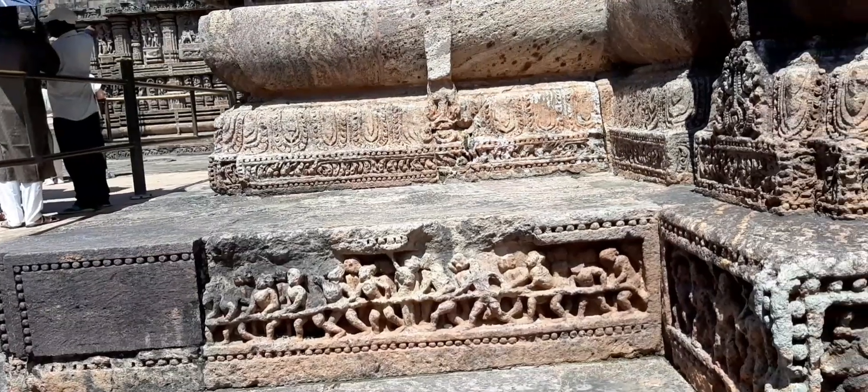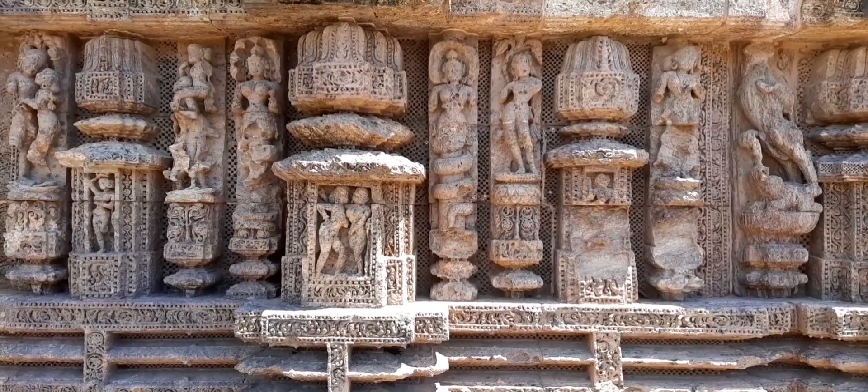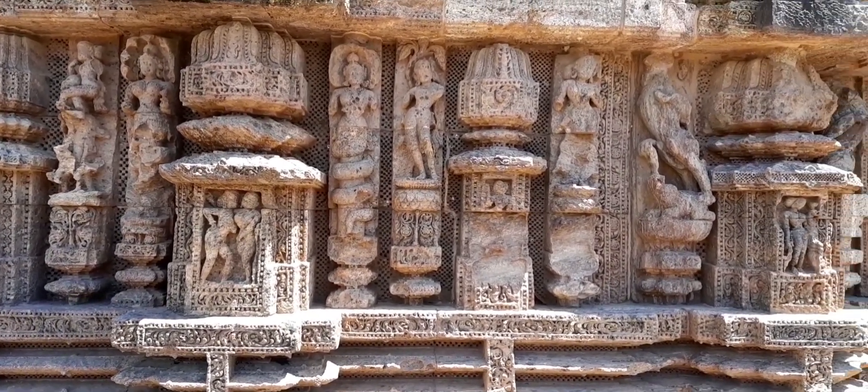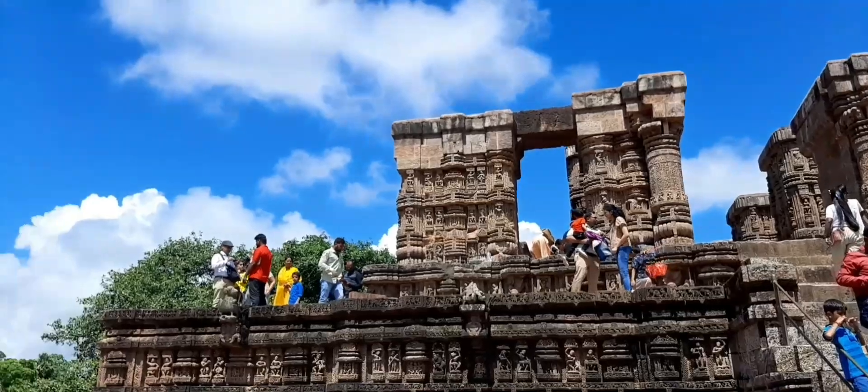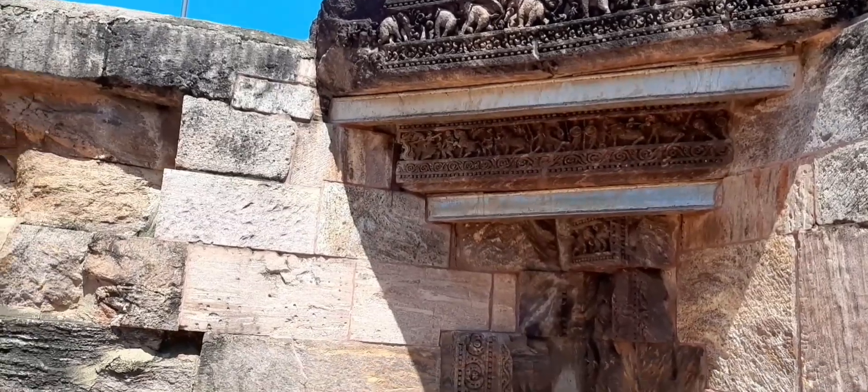The temples were gradually enlarged from small ones. From a distance, it looks like an inverted pyramid. This temple is completely made of sandstone, and it took 12 years and 1,200 craftsmen to build.